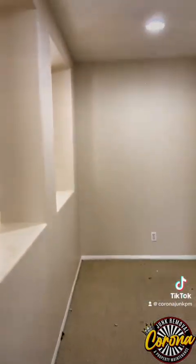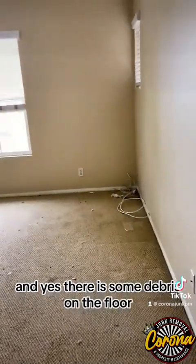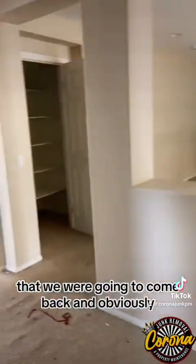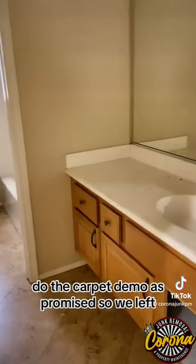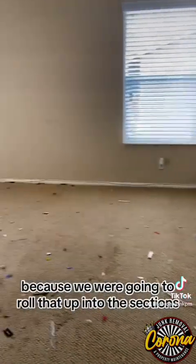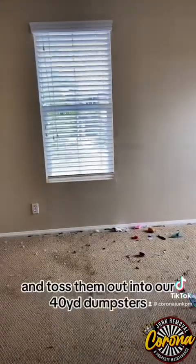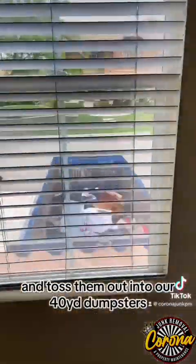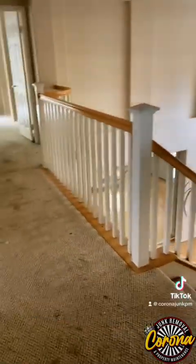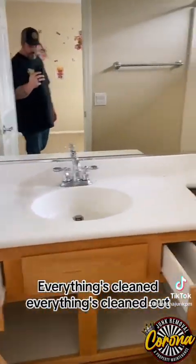Here's the closet and hallway area. There is some debris on the floor, but that was already included in our bid — we were going to come back and do the carpet demo as promised. We left money on the table, left time on the table, and kept the smaller items on the carpet because we were going to roll that up into sections and toss them into our 40-yard dumpsters. But that didn't happen, so everything stays as-is. Everything's cleaned out.